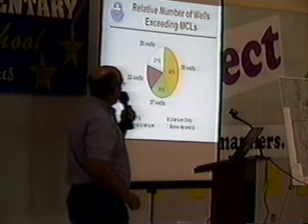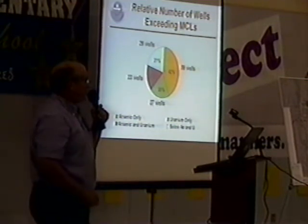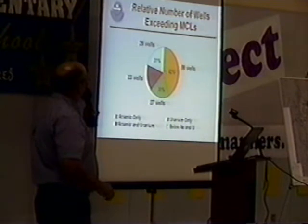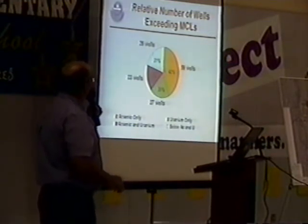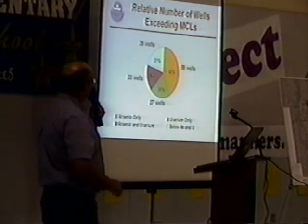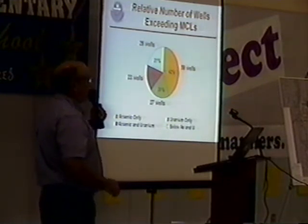The results of the sampling between 2003 and 2009 — there were about 138 wells that have been sampled, and this pie diagram shows the distribution of the results for arsenic and uranium. About 20% of the wells came back below the MCLs for both constituents, so about 80% of the wells have been above the MCLs.